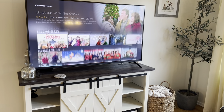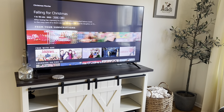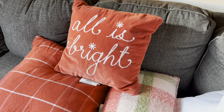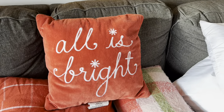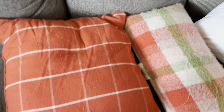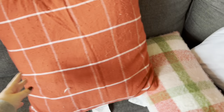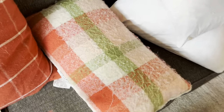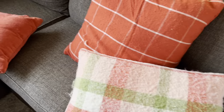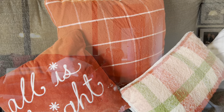We just watched Christmas with the Cranks the other day, but let's start Santa Claus — that's a good classic. Now I definitely feel like it is Christmas time. I also wanted to talk about pillows because Target has really great pillows and so does Home Goods. I like to switch the pillows out on the couch for different seasons. This one is just an 'All Is Bright' pillow — I think it was $15 at Target last year. I do the living room in a lot of red so this is very fitting. I also have an oversized plaid one and a pink Target collection pillow with a sherpa back.